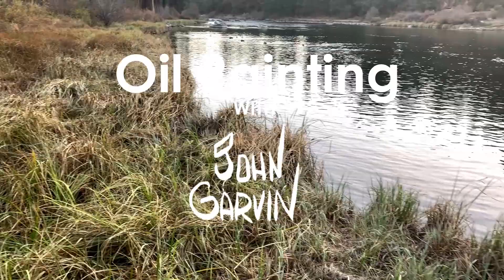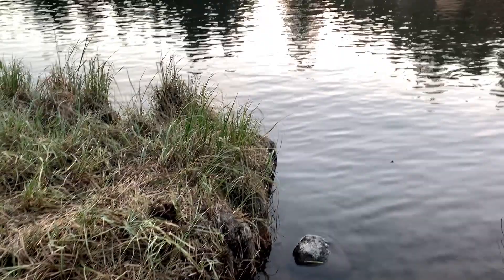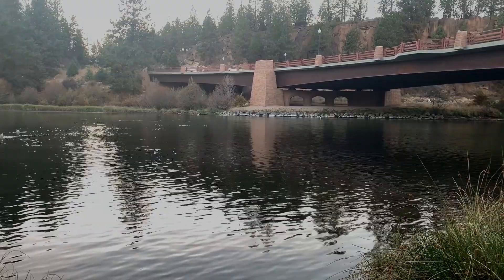One of the joys of landscape painting, I think, is getting to know the history of the land, the people who lived here, and how they made their mark on it. The Deschutes River, for example, because it is the only water source that winds its way through this part of the high desert, has been important to everyone who's lived here.